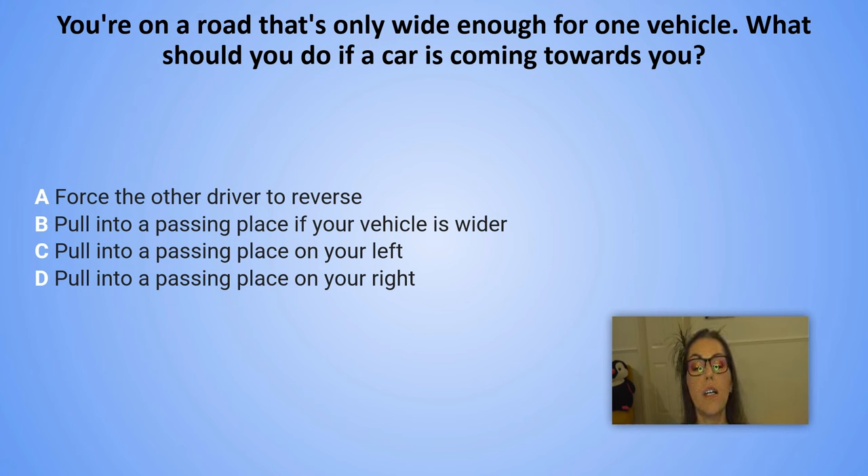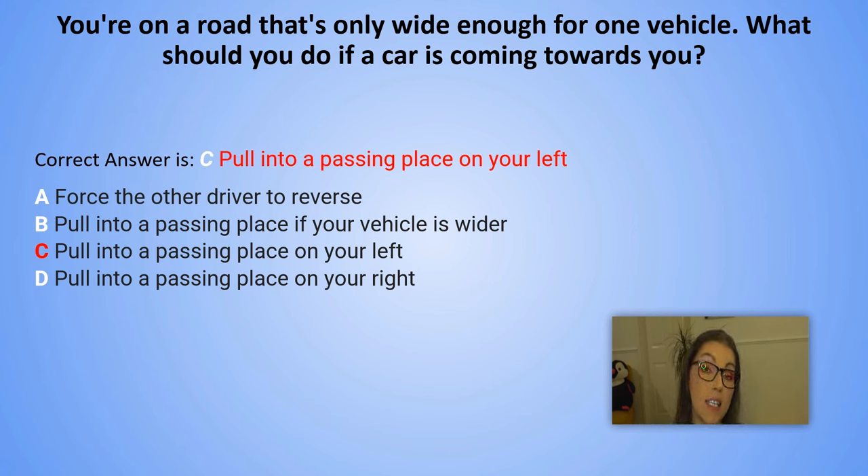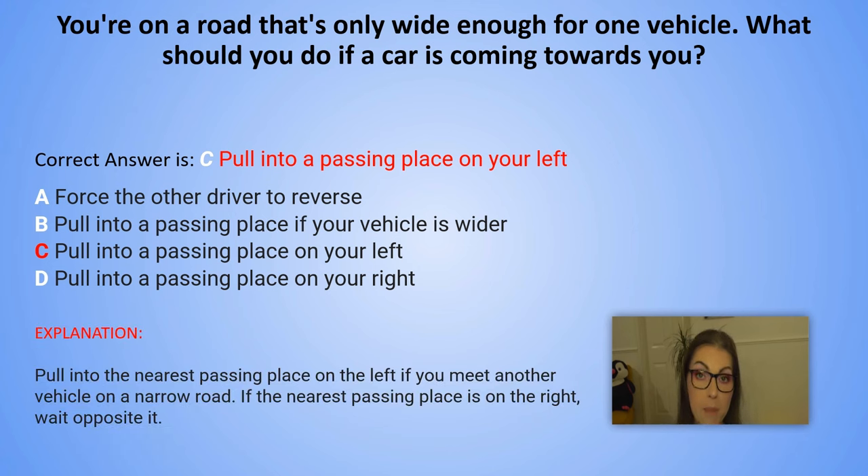And the correct answer is C. Pull into a passing place on your left. Explanation: Pull into the nearest passing place on the left if you meet another vehicle on a narrow road. If the nearest passing place is on the right, just wait opposite this place.